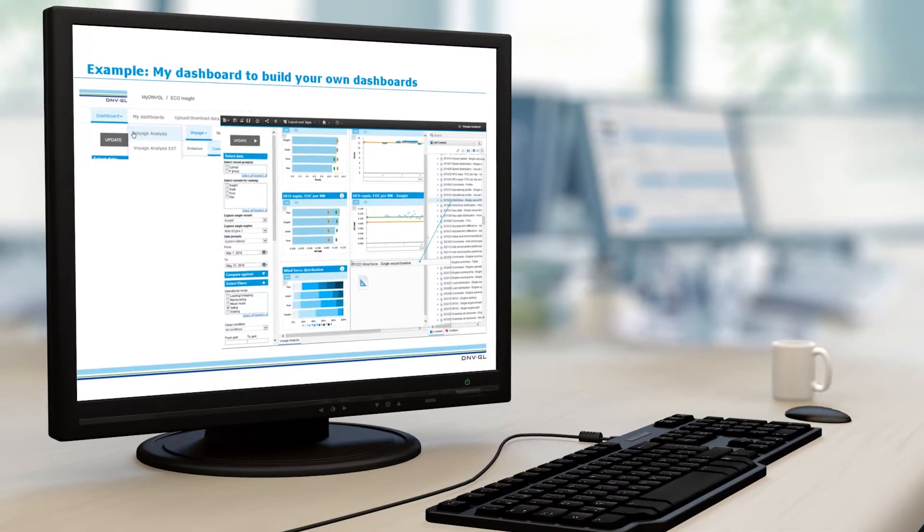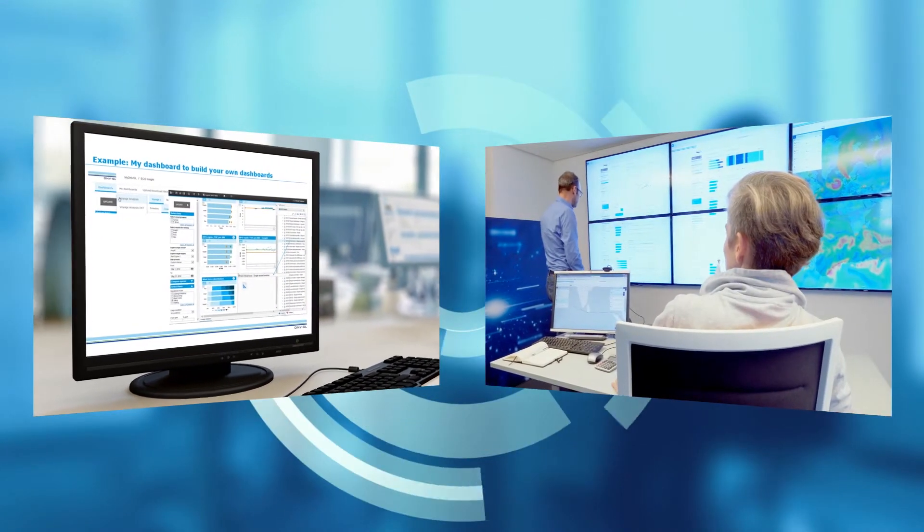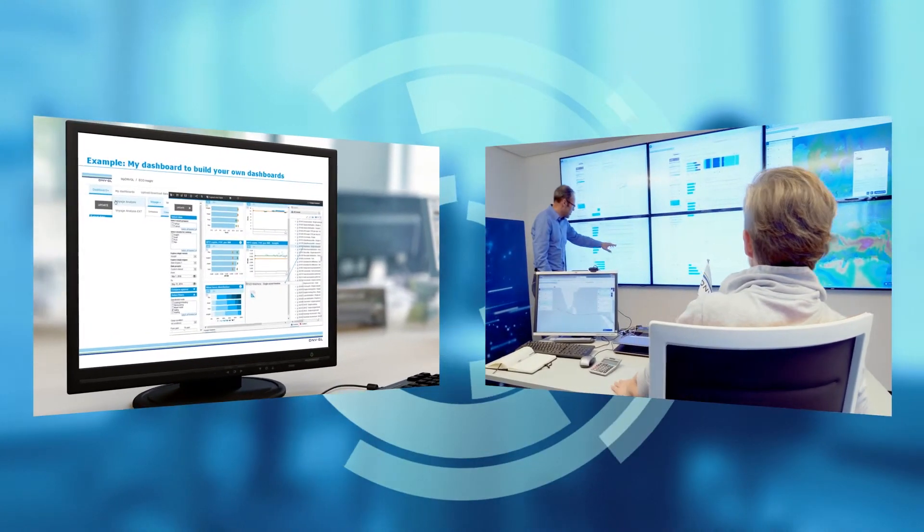With MyDashboard, you construct the way your information is displayed and tailor the data analysis to your needs.